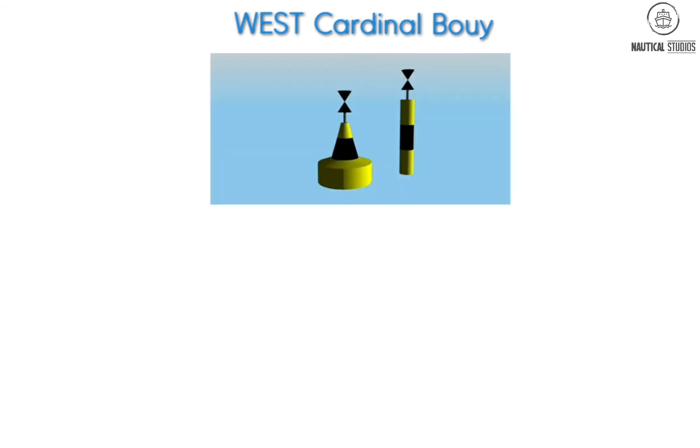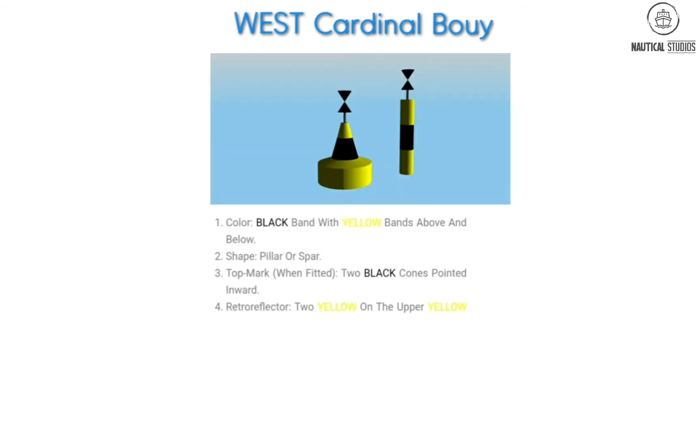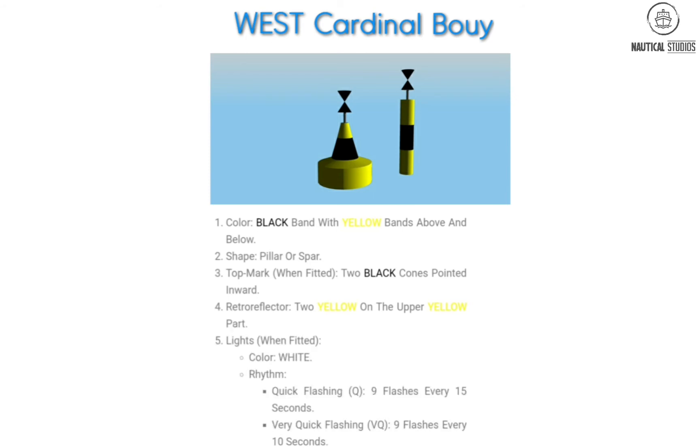West Cardinal Buoy. Specifications: Color — yellow bands above and below a black band. Shape — pillar or spar. Top mark when fitted — two black cones pointed inward. Retro reflector — two yellow on the upper yellow part. Lights when fitted: color white; rhythm — quick flashing, nine flashes every 15 seconds; or very quick flashing, nine flashes every 10 seconds.